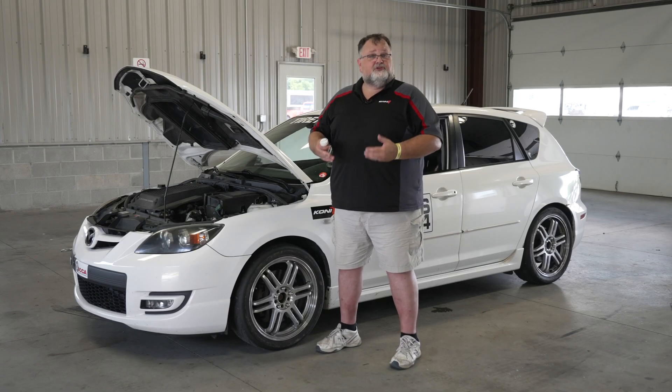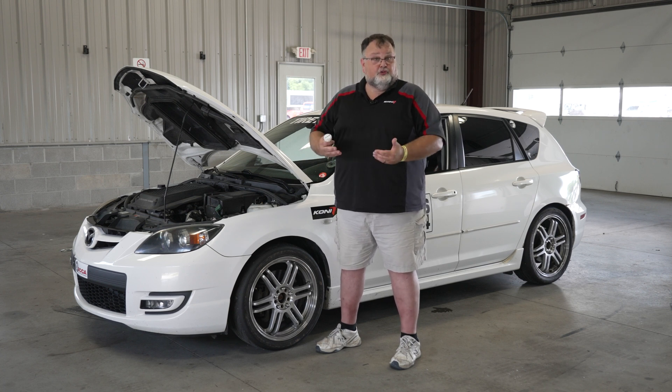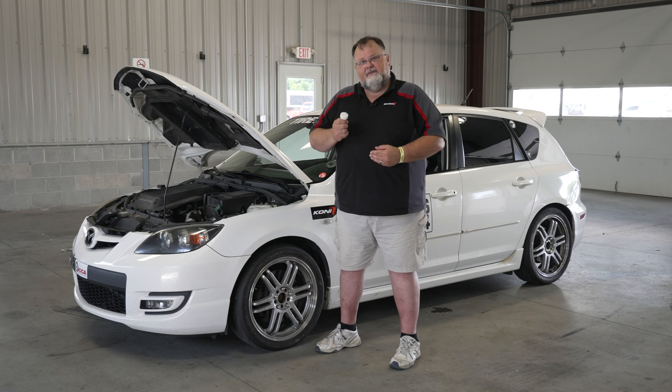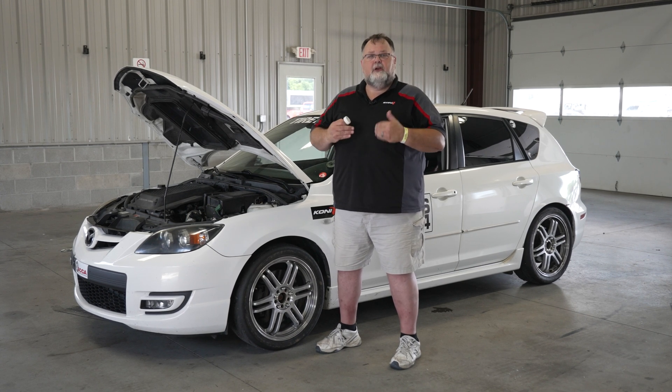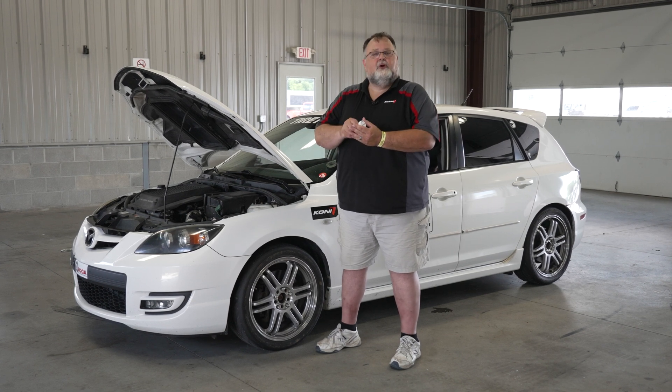If you have upgraded your springs to a stiffer spring or lowering the car, having more rebound damping is going to better control that stronger spring. If you're running a non-factory spring, having the opportunity to adjust your rebound damping gives you a better opportunity to maximize your performance, and you can even fine-tune a little bit further.